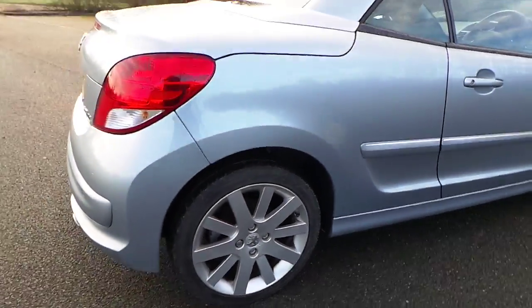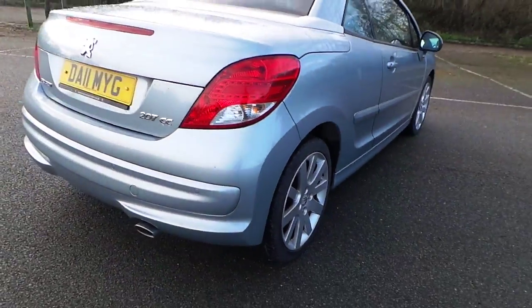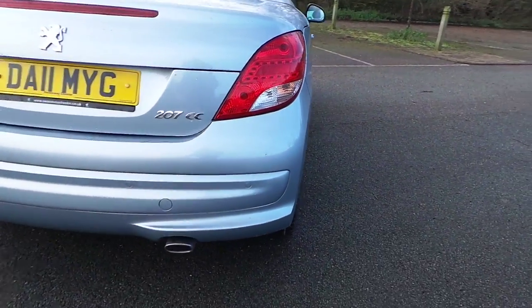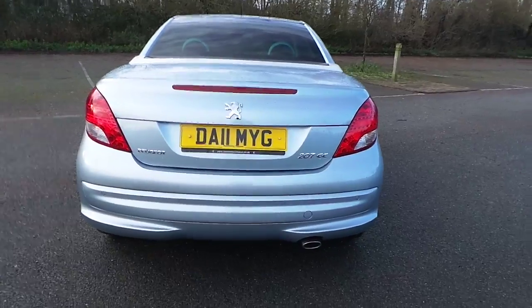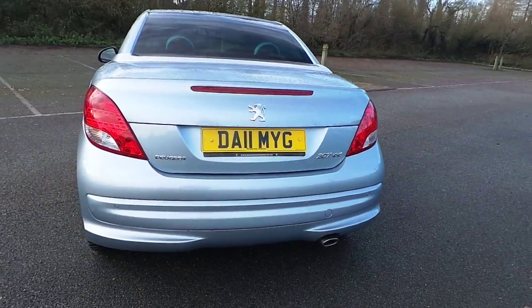Alloy wheel on the rear, not too bad — about 3mm of tread depth on this one. Rear bumper, all good on the offside. Fitted with park sensors. We've had the hood up and down on this one — works fine and dandy, very quick. No problems with it whatsoever.